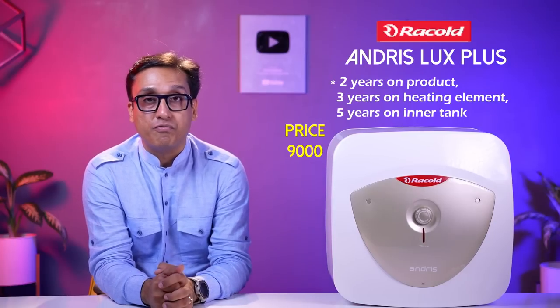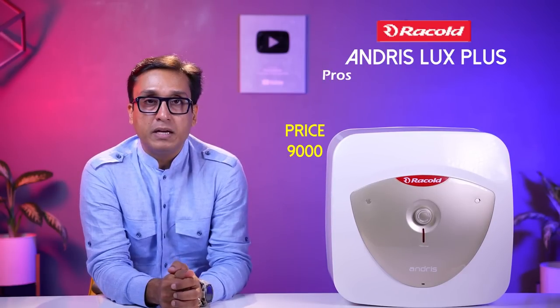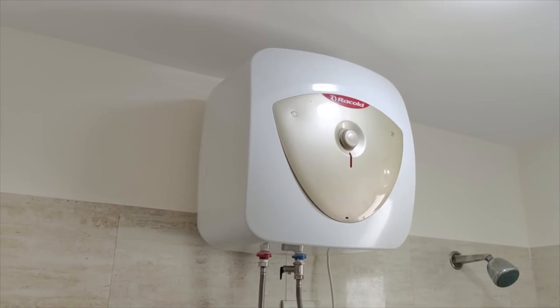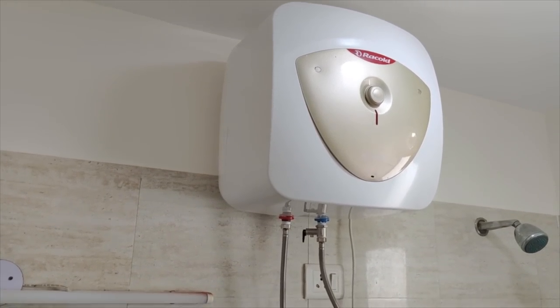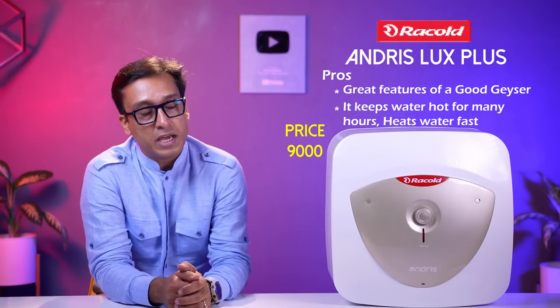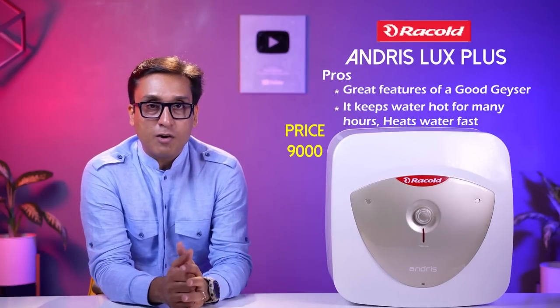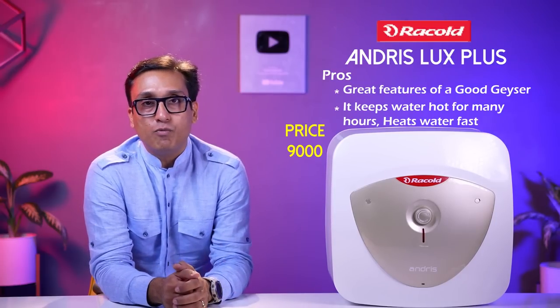You can buy this geyser for 9,000 rupees, which is a very attractive and good price. The quality of this geyser — which I am using in my own home — is very good. Whether it is soft water or hard water, my home's water is also very hard and I don't face any kind of problem with this geyser.